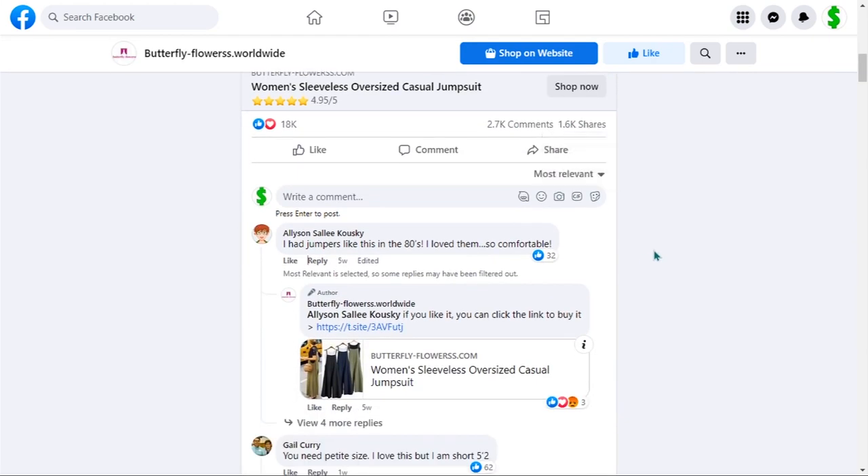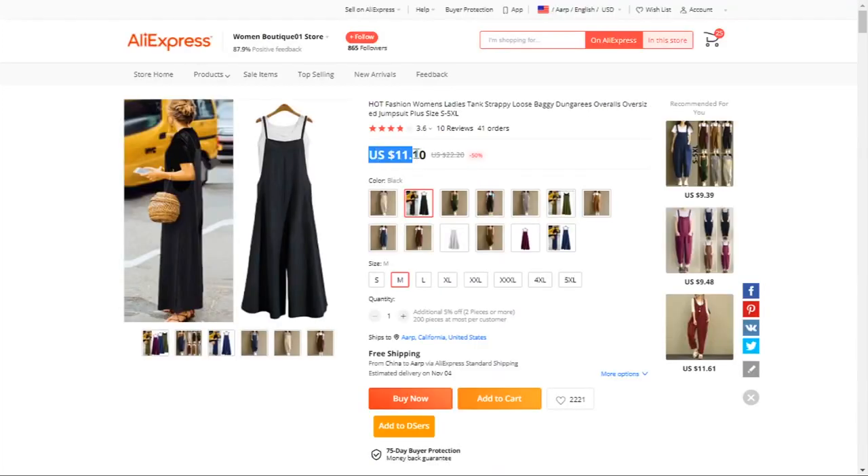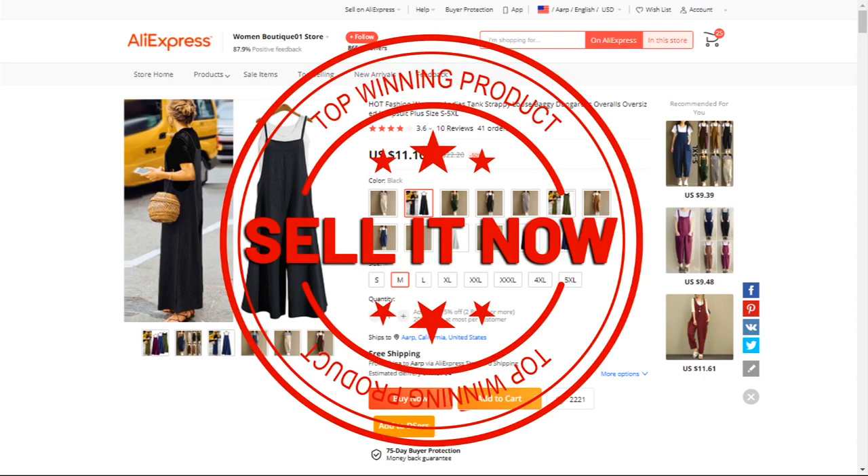The selling price for the women's sleeveless oversized casual jumpsuit is just under $30, whereas the product cost is only $11.10. Shipping is completely free, so you're looking at a very good profit margin of $18.89. Sell it now.